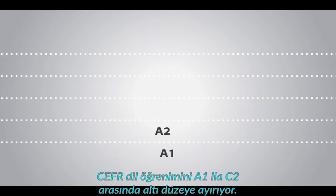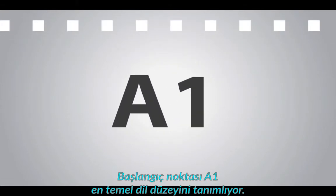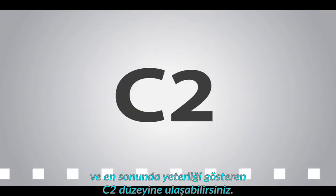The CEFR breaks down language learning into six levels, which it calls A1 to C2. The starting point, A1, describes a very basic language level. As a learner, you can move up the levels until you reach proficiency, C2 level.